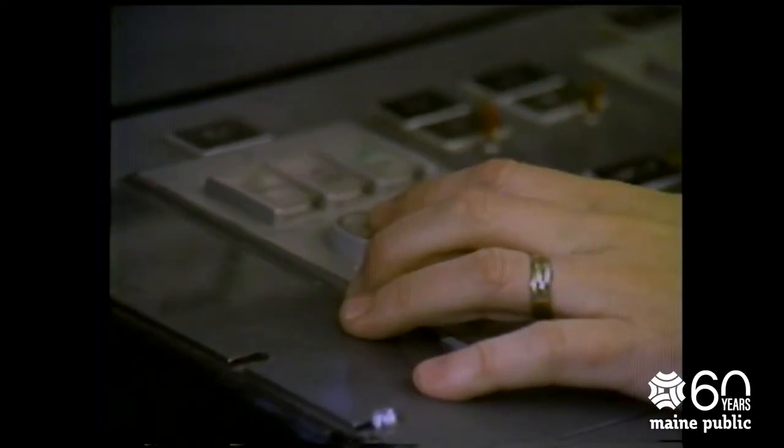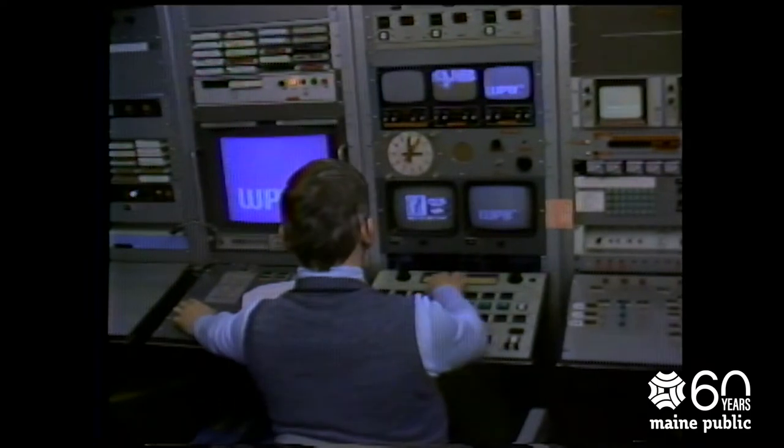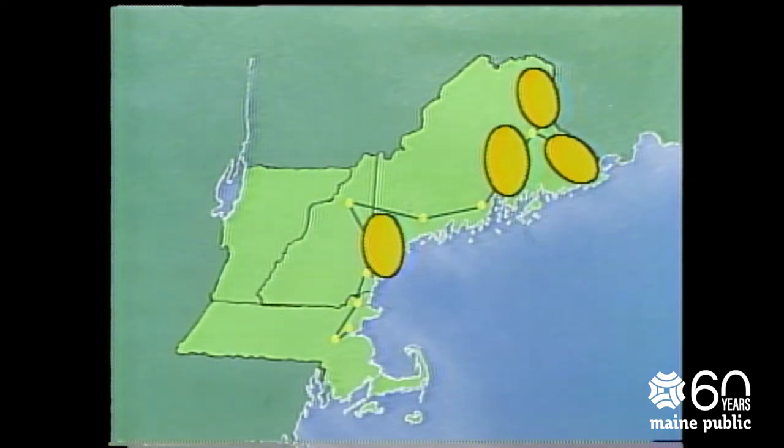The broadcast signal travels from the video source, through the master control console, to the television transmission tower. From there, the signal is transmitted to our homes and our schools. Doing the job of relaying programs from the public broadcasting service is only one part of the work done at the station.